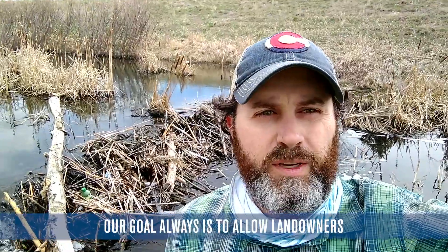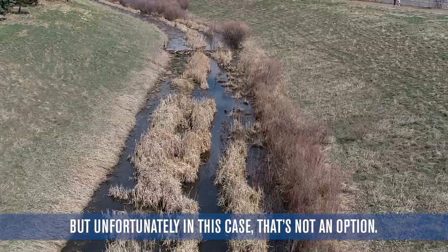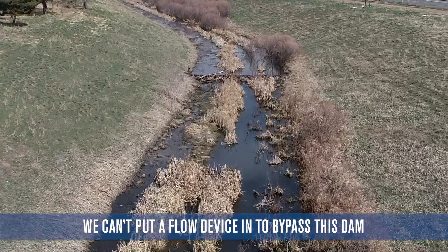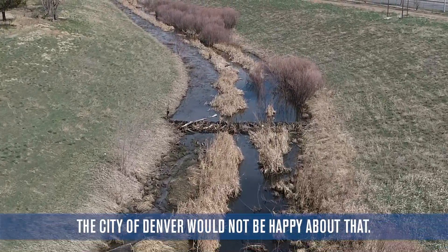Our goal is always to allow landowners to live with beaver on the landscape, but unfortunately in this case that's not an option. We can't put a flow device in to bypass this dam because the high flows are just too much. The city of Denver would not be happy about that.